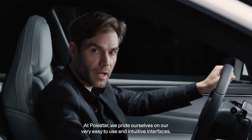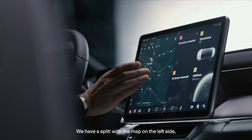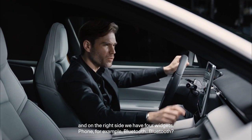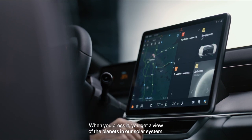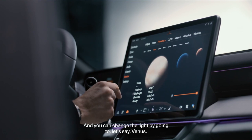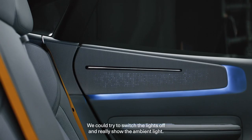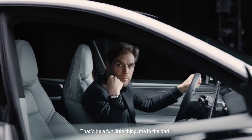At Polestar we pride ourselves on our very easy to use and intuitive interfaces. We have a split view with the map on the left side and four widgets on the right — for example Bluetooth. One really special feature is our lighting app: when you press it, you get a view of the planets in our solar system. You can change the interior light by selecting a planet — for example Venus gives a warmer tone, or Earth gives a different ambience. You can even turn off the lights and experience just the ambient lighting.